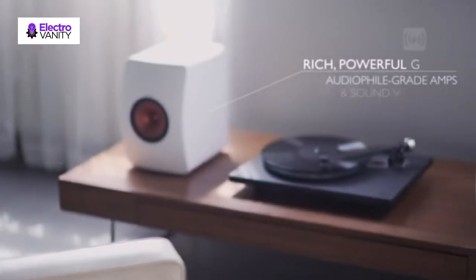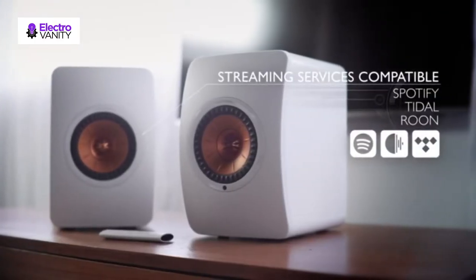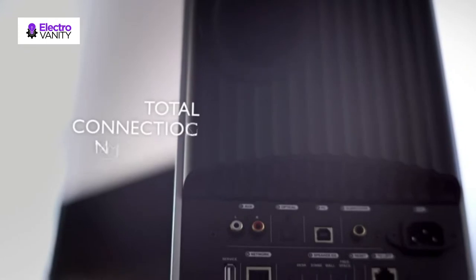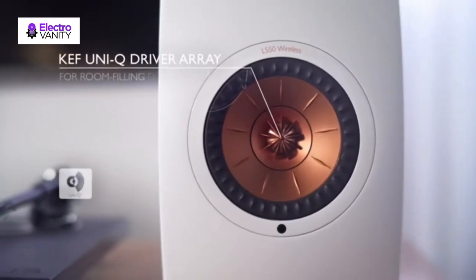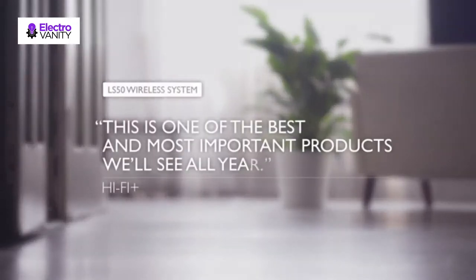The LS50W uses a 5.25-inch Uni-Q driver capable of reaching down to 40Hz, combined with a built-in 24-bit DAC and 230W amplifier. Wirelessly control the LS50W with the accompanying iOS or Android app. Choose from titanium gray or red, gloss black or blue, or gloss white or copper for your LS50W.